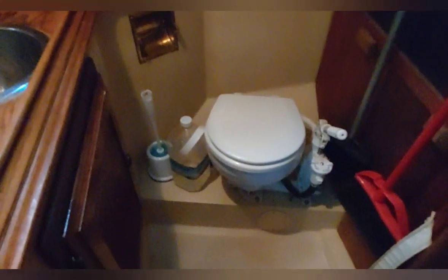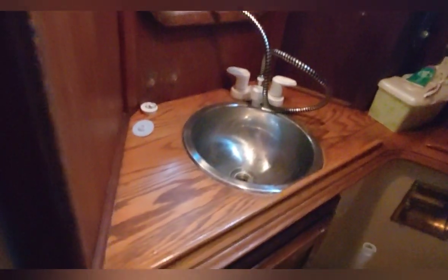The head is to port. It's got a nice tan manual head with a single bin sink, nice fixtures, and nice woodwork. The shower works, although it does drain to the bilge — so you just have to pump the bilge and clean it occasionally.